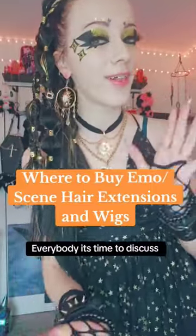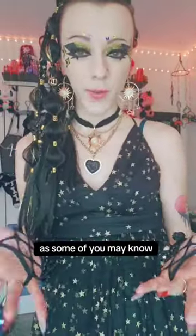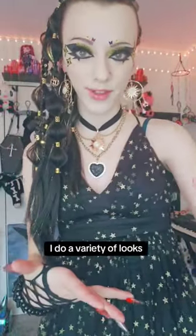Alright everybody, time to discuss where I get all my EmoScene wigs and hair extensions. As some of you may know, I do a variety of looks.